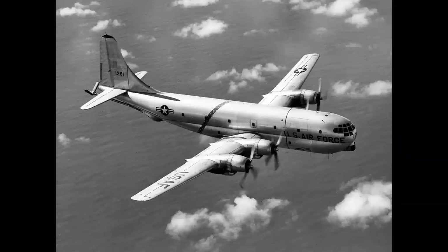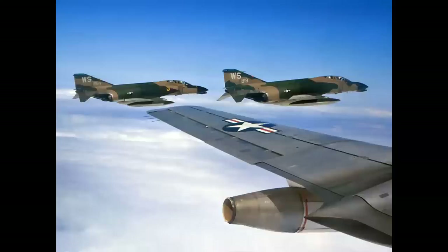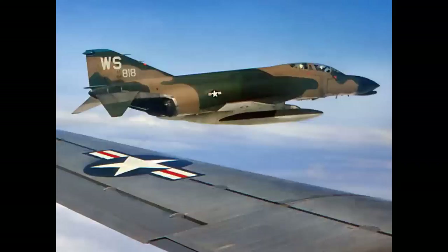Speaking of tankers, let's look at a few through history. The Boeing KC-97 served as a tanker in the late '40s and early '50s, refueling jets like the B-47. It was an interesting mix of airspeeds and performance. Here's the F-4 Phantom with a KC-97L with auxiliary jets attempting to improve performance. The KC-97 served until the mid-to-late 1970s.